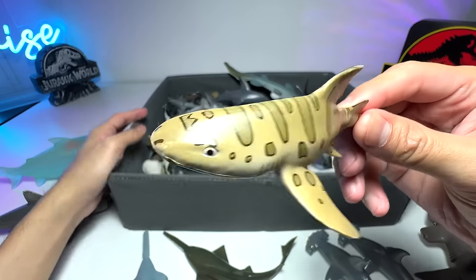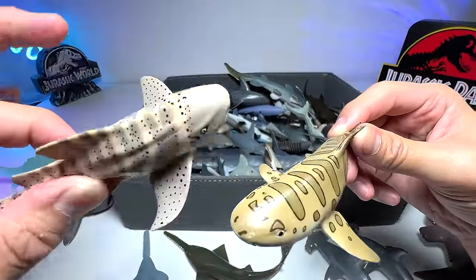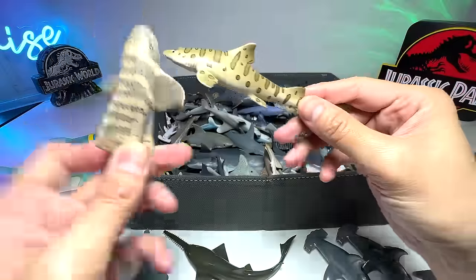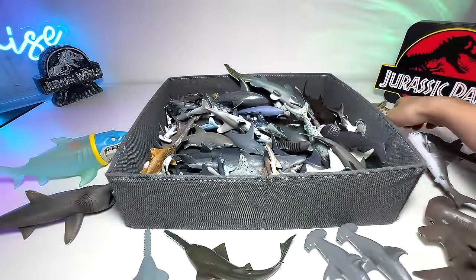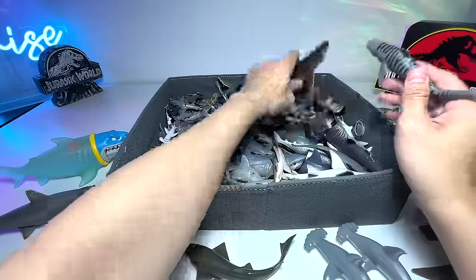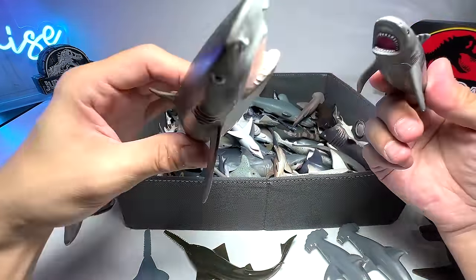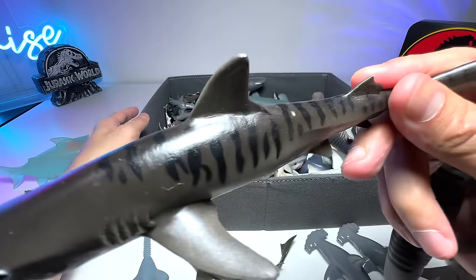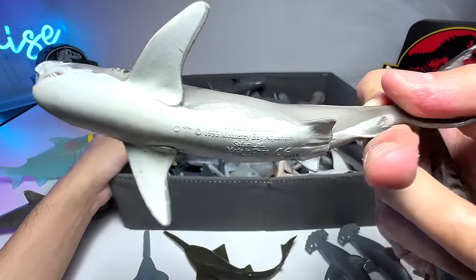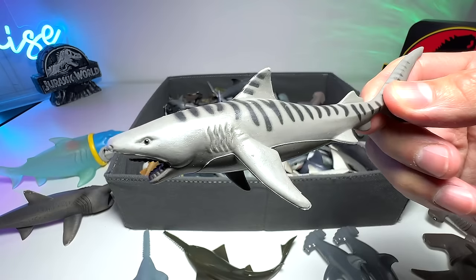Is this a zebra shark or a leopard shark? It's a leopard shark. Zebra sharks and leopard sharks are actually the same species — the patterns on the body change as they grow, so they can be called either name. Since we have a leopard shark, it's only fair we also have tiger sharks. This tiger shark is easily recognizable because it has stripes across its body — a 1993 Safari Ltd figure. Here's another smaller version we got from a Toys R Us play set.